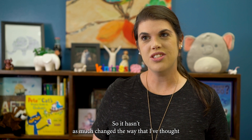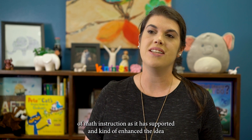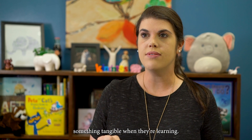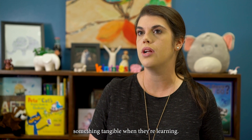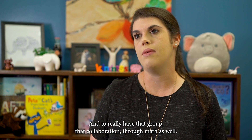It hasn't so much changed the way that I've thought of math instruction as it has supported and enhanced the idea that students really just have to have something tangible when they're learning, and to really have that group collaboration through math as well.